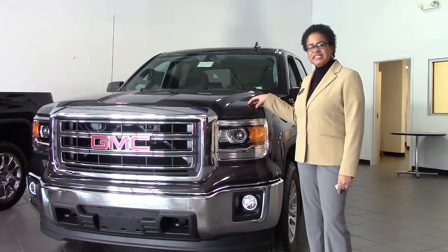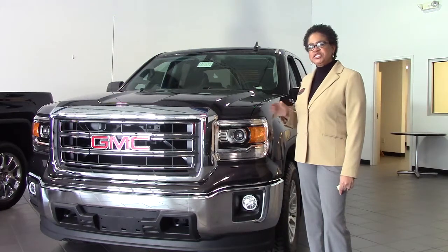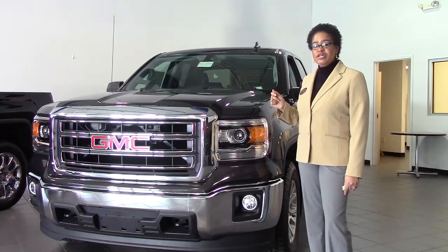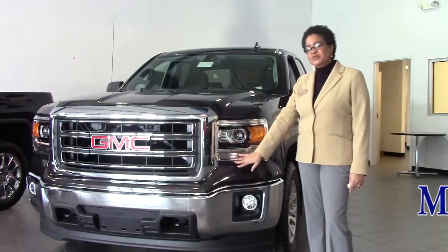Hi, this is Monique here at K2C Buick GMC. Just wanted to take this opportunity to introduce you to this 2015 GMC Sierra Double Cab. This actually has the Z71 package on it with your traditional Sierra chrome grill, which I absolutely love.